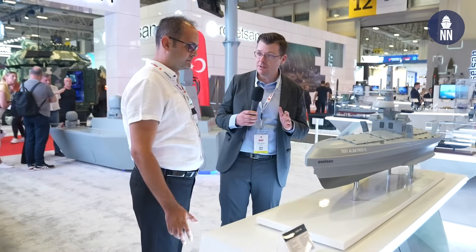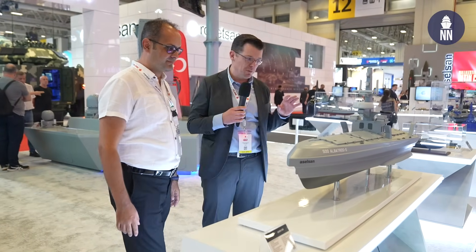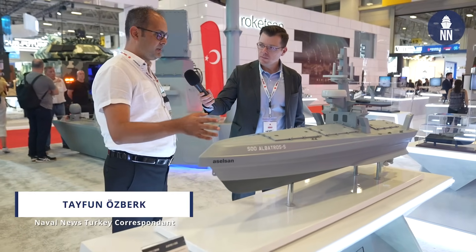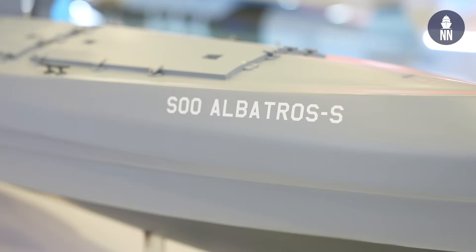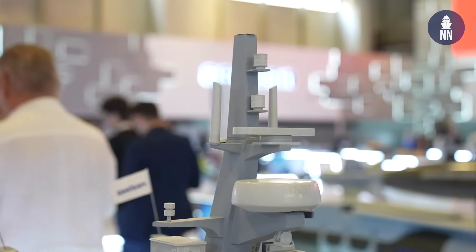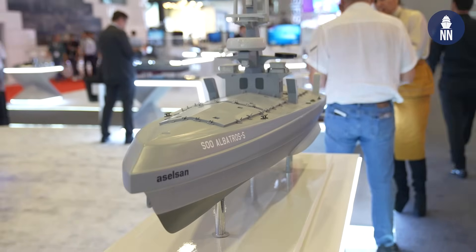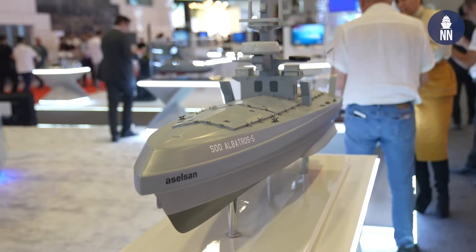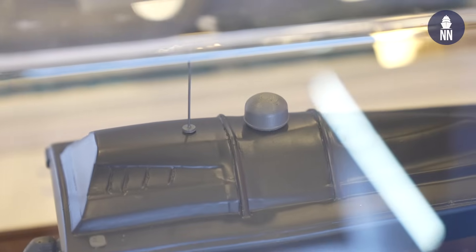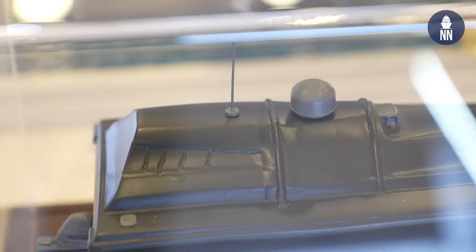In this area, Aselsan is showcasing many unmanned surface vessels. I've requested the help of Tayfun here to introduce each one. The first is the Albatros S — the S stands for swarm. Aselsan uses this for swarm attacks and technological development; it can operate with four or eight USVs and has different payload options. Behind it, the black small-scale model is a new Kamikaze USV — the third one we see at the show, after those from Meteksan and Ares, as well as Aselzan.